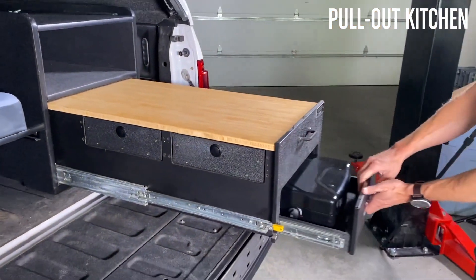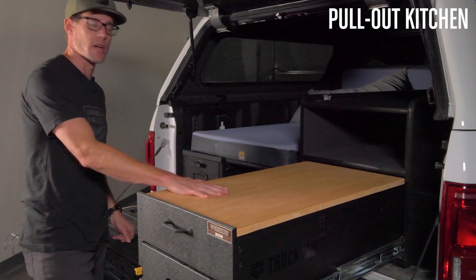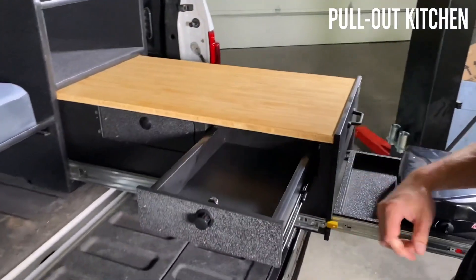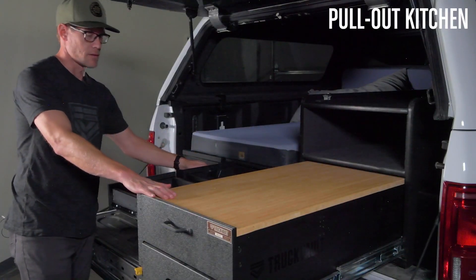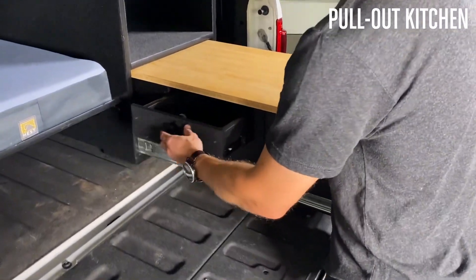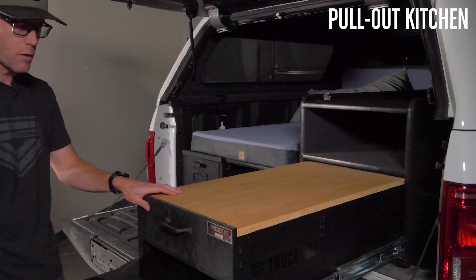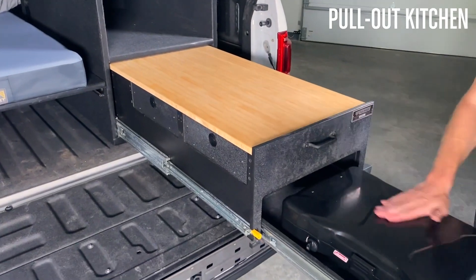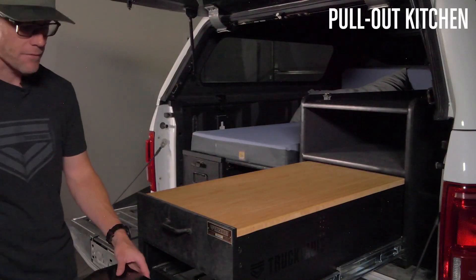On our kitchen drawer, you can see that it comes with a couple of different features. It has a bamboo cutting surface on top, and it offers two utensil drawers where you can put spices, utensils, and different small things you would usually put in the kitchen. It also has a dedicated space for your stove, designed to fit a Coleman two-burner stove, but really this can fit a variety of two-burner stoves that you might have.